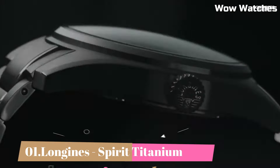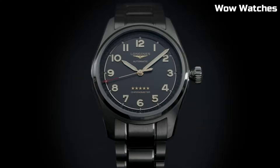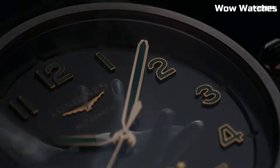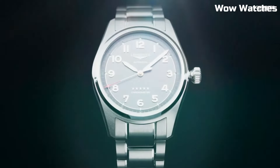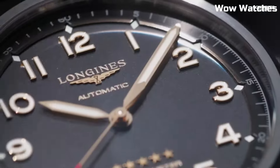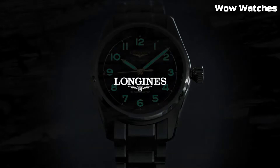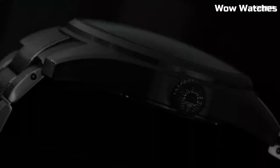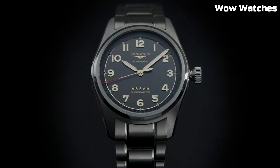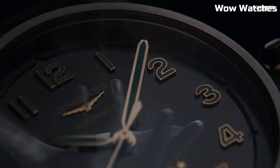Number 1: Longines Spirit Titanium. The Longines Spirit Titanium is an exceptional timepiece crafted with a titanium case, offering lightweight durability. This watch collection combines a sporty and modern design with aviation-inspired elements. The dial, often in blue or black, features luminous hands and markers for excellent legibility. Powered by an automatic movement, it delivers precise timekeeping. The Longines Spirit Titanium is a remarkable choice for those seeking a robust and stylish watch with advanced functionality and a touch of elegance. Item shape: round. Dial window material type: anti-reflective scratch-resistant sapphire. Display type: analog. Tang buckle clasp. Case diameter: 42mm.